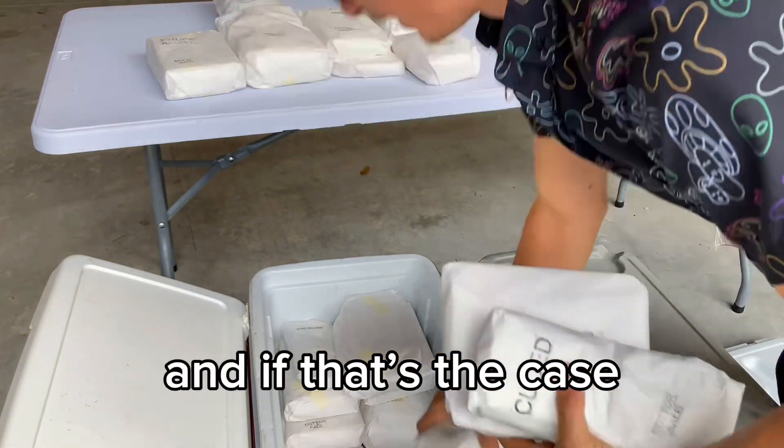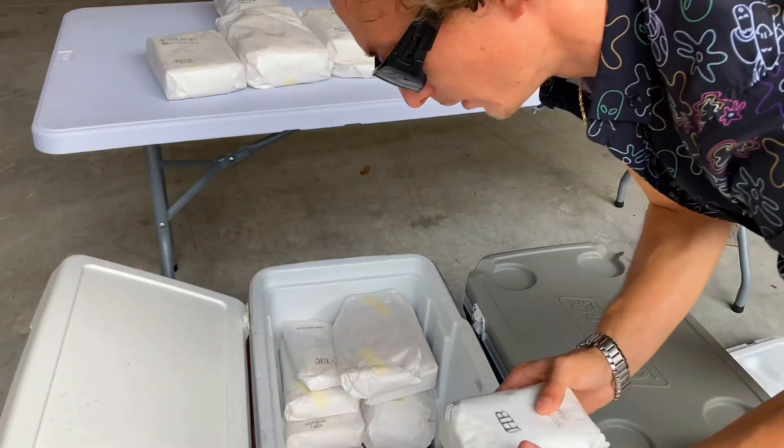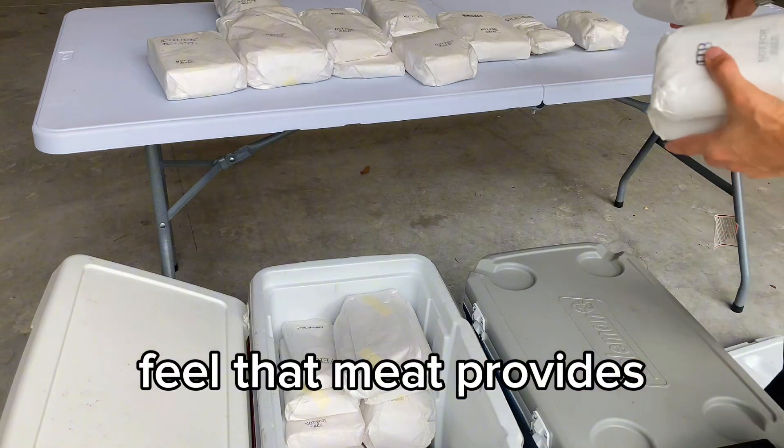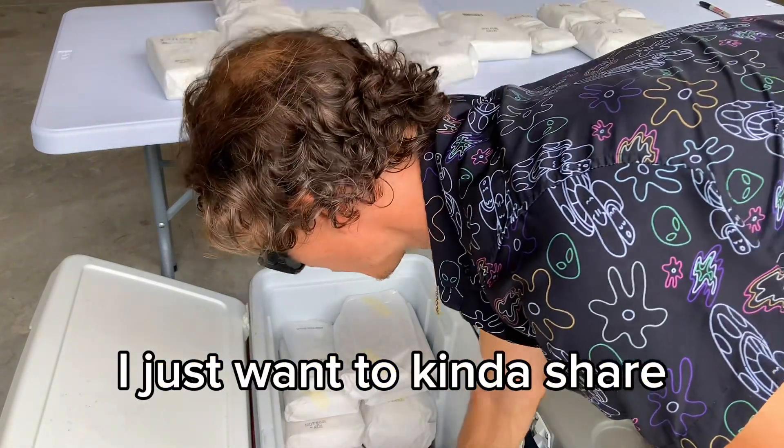I know a lot of you guys out there may not eat meat, and if that's the case then that's great — this video is not gonna be for you. But for those of us that do feel that meat provides nutrition to our bodies, I just want to kind of share with you what we're doing here.